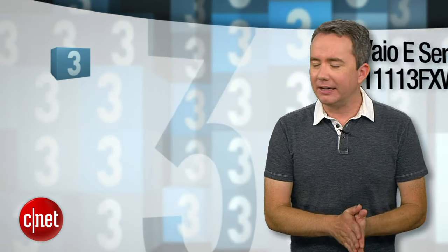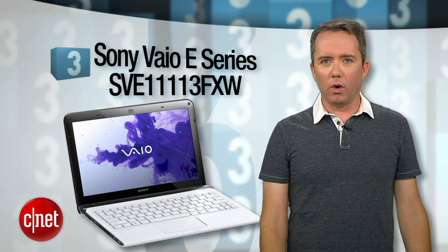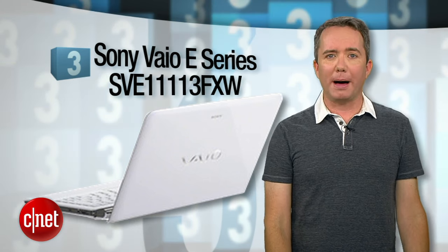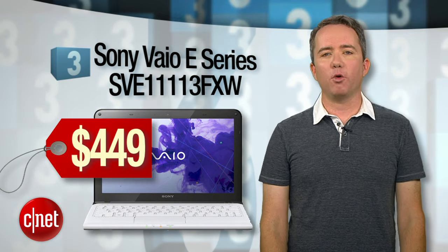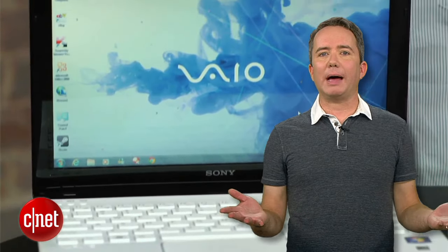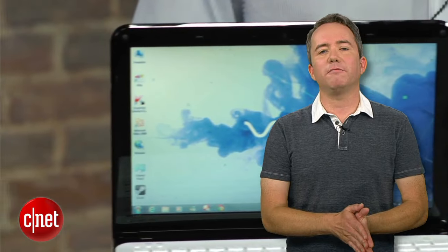The winner of the awful name category goes to number 3: the Sony VAIO E-Series SVE11113FXW. Still 11 inches, still a little chunky and still a little slow by modern laptop standards. But the asking price is $449 — the lowest price on this list. If all you need is a stylish laptop for surfing the web and checking email, this is a great option with impressive battery life.